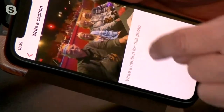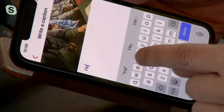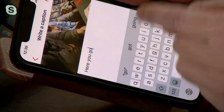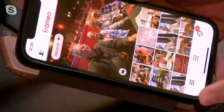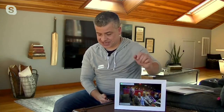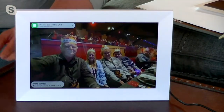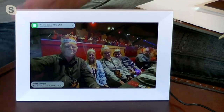I click next, and then I can even write a caption — I can say 'here's the fam.' Then I hit send photo, and it sends automatically. Now watch: it pops up automatically on the screen. The same photo that I had on my phone is now on the frame.